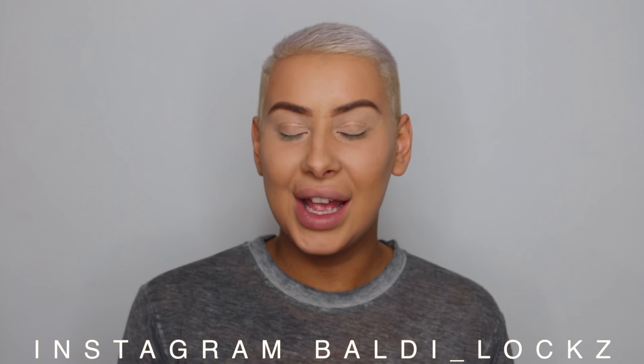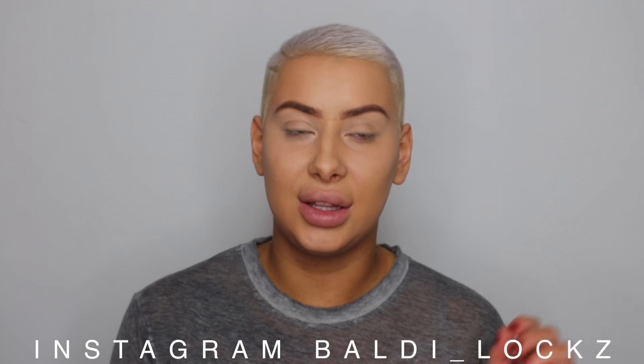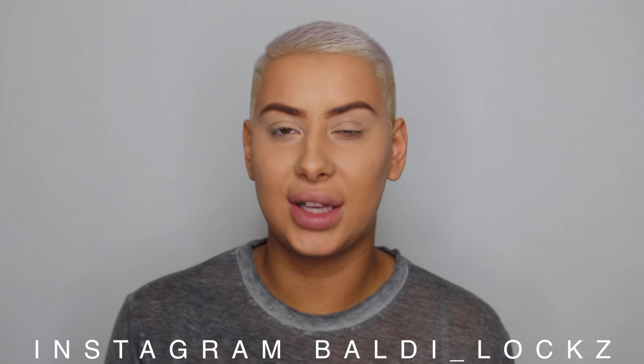Hi guys, welcome back. Today I'm going to be doing a makeup look — mainly an eye makeup look — just because I've done my skin already and my eyebrows. Like my last video, I did the eyes and the rest of my face. Lately my skin's been pretty bad so I feel uncomfortable filming it. Hopefully in about a week my skin will be more clear and I'll start showing my contour.